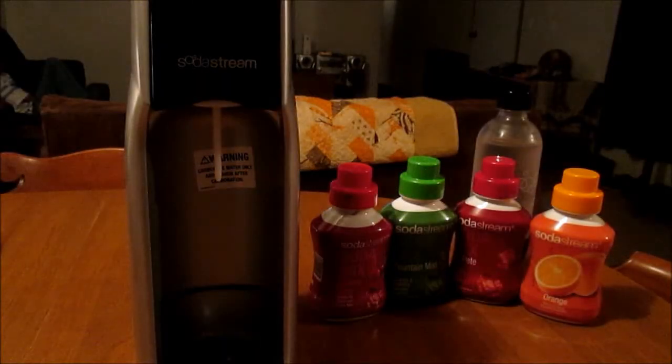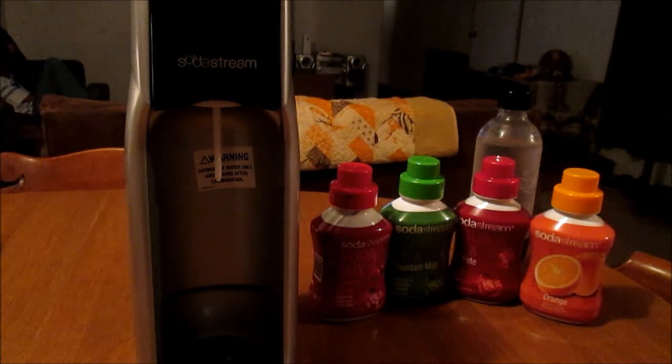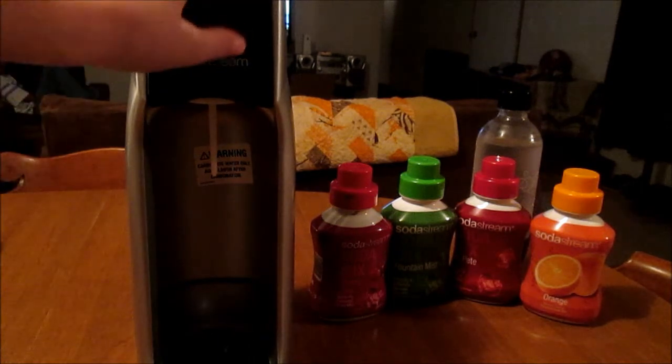I'm going to do a SodaStream demonstration for you guys. I've been wanting to do this for a while, and for those of you who don't know about SodaStream, it is a fantastic invention. My husband got me this for Christmas two years ago. I've been wanting to do this video to let people know about it, and if you're thinking about getting one, maybe this will help you decide.